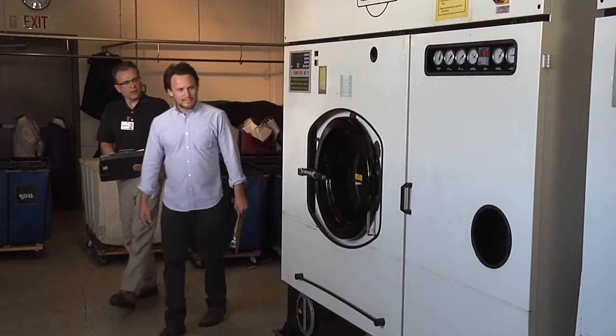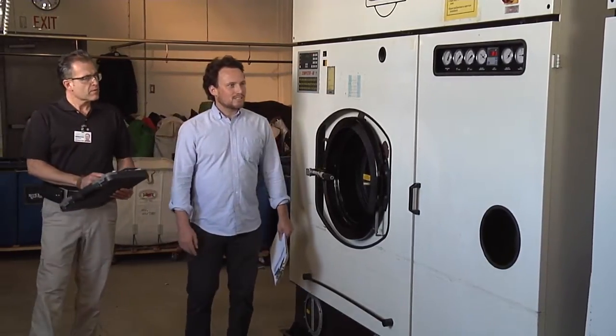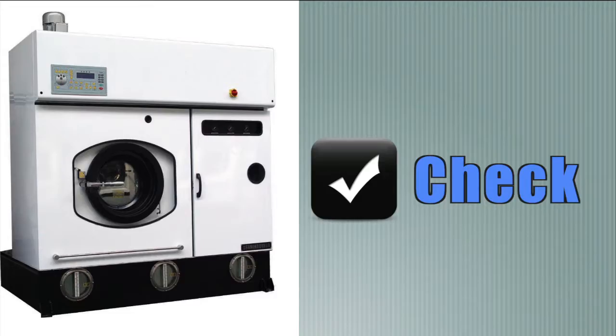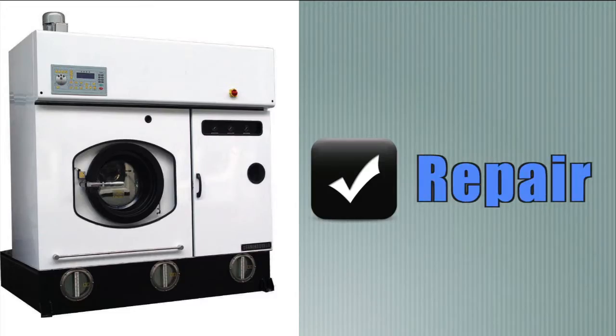The Puget Sound Clean Air Agency regulates dry cleaners who use PERC and will help you learn how to properly check for leaks. Just remember: check, repair, and record.